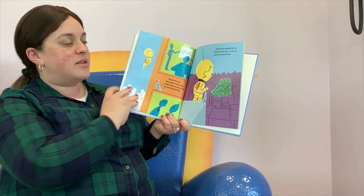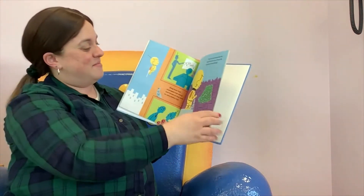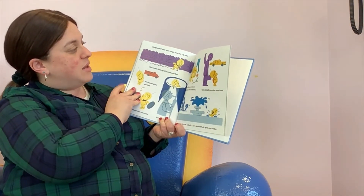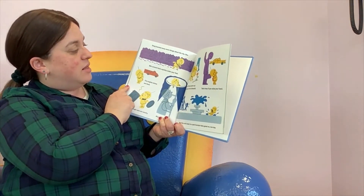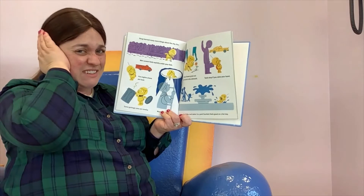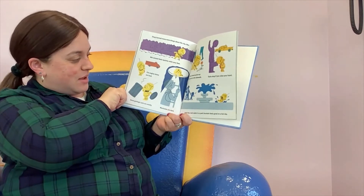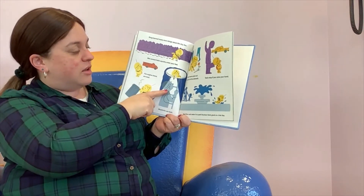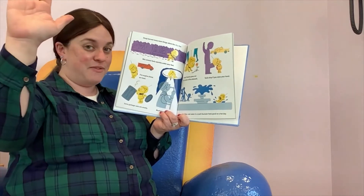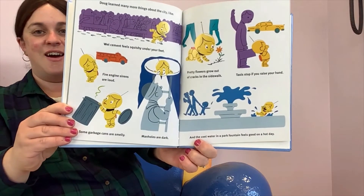Doug knew that skyscrapers had strong steel frames so they could be many stories high, but he was amazed by the view from the top of one — he could see everything. Doug learned many more things about the city: wet cement feels squishy under your feet, fire engine sirens are loud, some garbage cans are smelly, manholes are dark, pretty flowers grow out of cracks in the sidewalk, taxis stop if you raise your hand, and the cool water in the park fountain feels good on a hot day.